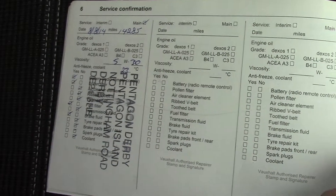Over here we've got the service history for the vehicle, and this vehicle will be serviced before it's sold to you, the customer.